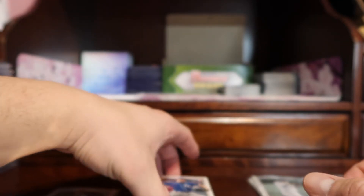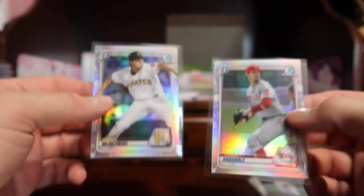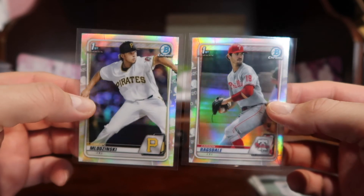So there you go — the rest are paper. We had no color in this pack. At least we got two refractor first Bowmans.